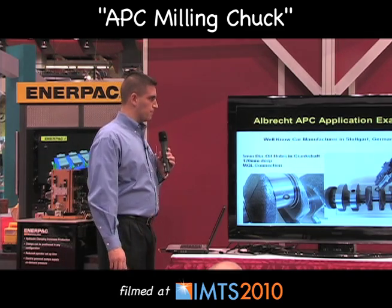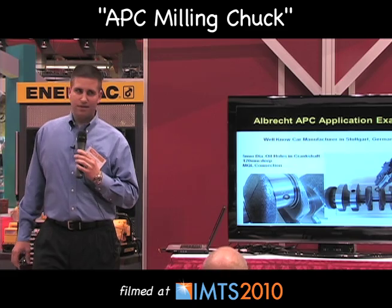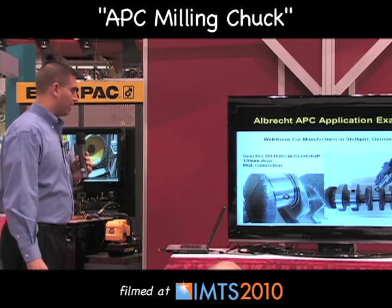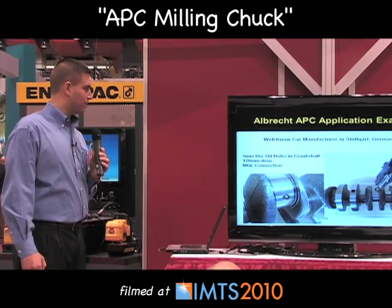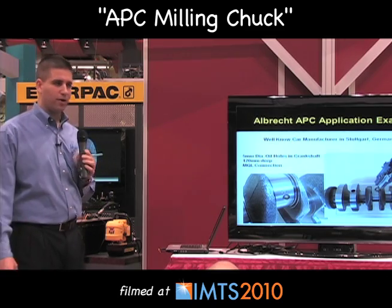This is an application of a well-known car manufacturer in Stuttgart, Germany. There are very few well-known car manufacturers in Stuttgart, so you may be able to guess who it is. They do a tremendous amount of machining at this company and had a problem with applications in drilling oil holes in crankshafts — a 5 millimeter diameter oil hole, 120 millimeters deep. They also needed the MQL connection, which is minimum quantity lubricant.